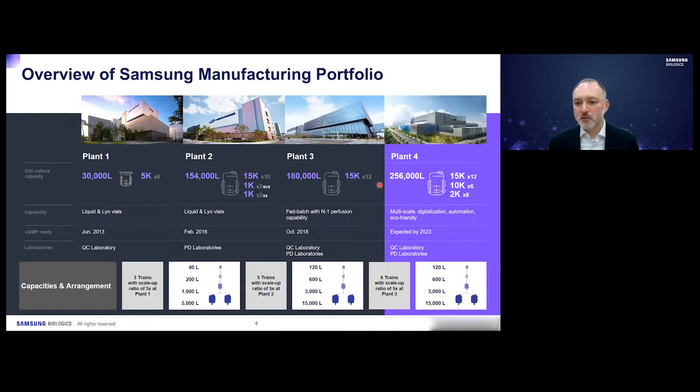Plant 4 will have 256,000 liters of bioreactor capacity divided into twelve 15,000 liter reactors, six 10,000 liter reactors, and eight 2,000 liter reactors. This is our most advanced plant — it has multi-scale capability, digitization and automation, and will be more eco-friendly than our previous plants. This facility is expected to come online in 2023.